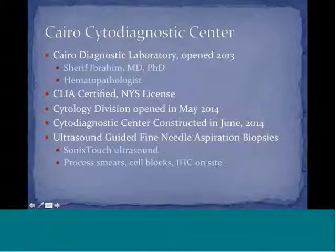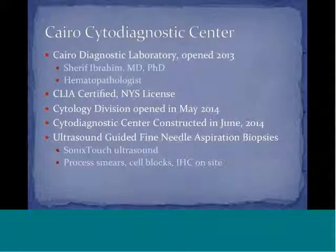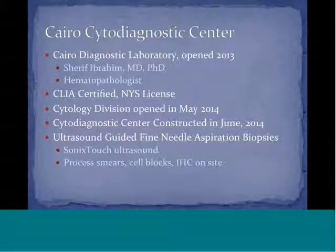By way of introduction, I am the director of the ChiroCytoDiagnostic Center, which is part of the ChiroDiagnostic Laboratory, which opened in 2013. Sharice Abraham is the medical director, and he's a hematopathologist. This is a CLIA-certified laboratory with a New York State license. The cytology division opened in May of 2014, and we constructed a cytodiagnostic center in June of 2014, where we performed ultrasound-guided fine needle aspiration biopsy.